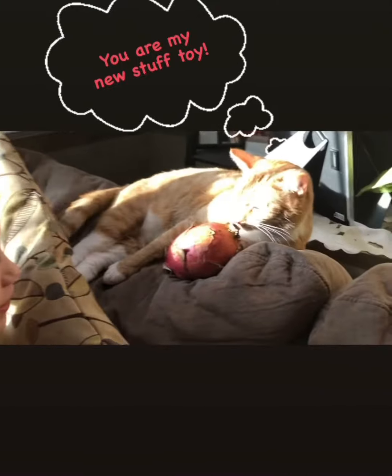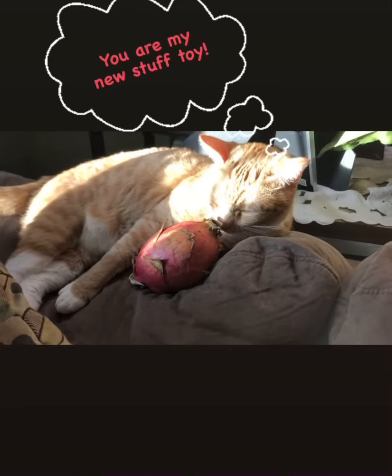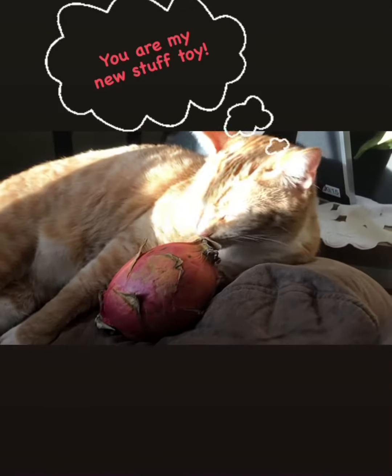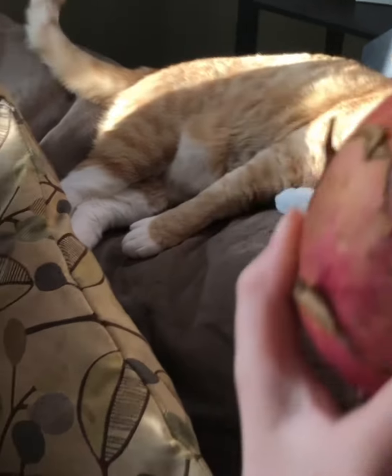Let's see. Yeah, so that's what happens if you put a cat with a dragon fruit. If you want to take another closer look at a dragon fruit,